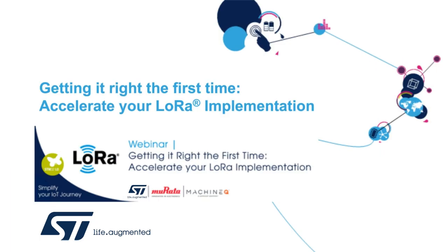Hello, everyone. My name is Marc Ervieux. I'm IoT Marketing Manager at ST Microelectronics America. I'm very happy to introduce the webinar of today, Getting It Right the First Time: Accelerate LoRa Implementation. This ST webinar is also sponsored by MachineQ, a Comcast company, and Murata.